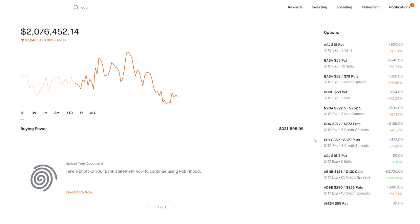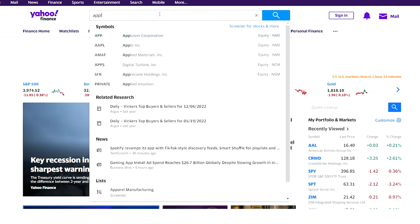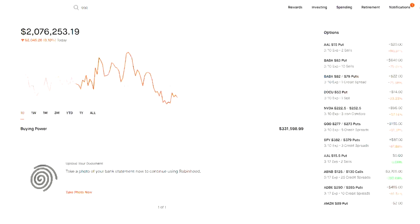I prefer selling options because I can win 90% of the time. Option trading is like a game of chess — you need to think several moves ahead and anticipate your opponent's next move. It takes practice, strategy, and patience to be successful. I always want to look at the technicals and fundamentals of a stock, and I will be covering technicals shortly. I'm going to pick a stock like Apple, show you what the technicals look like, and what I would do in terms of a spread.